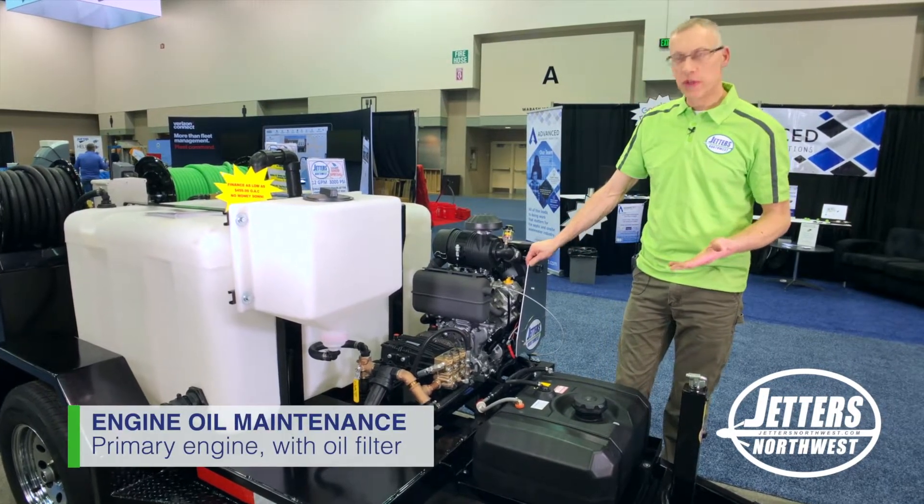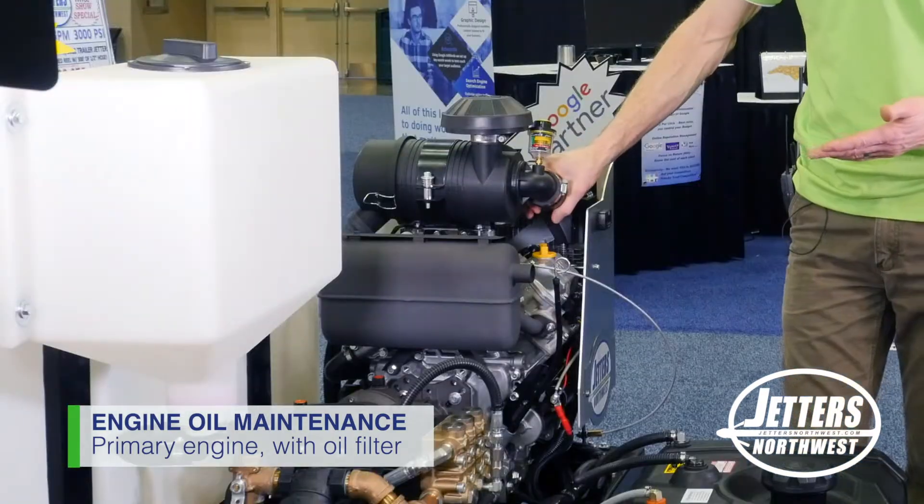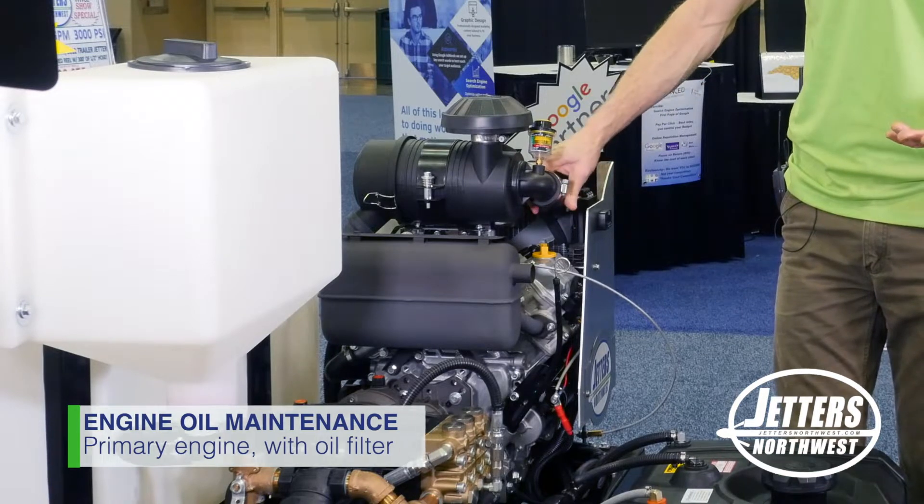Many of you know of course we need to check and change our engine oil, and many of these higher power engines — like this 31 horsepower Kawasaki — have an oil filter much like a small car engine.